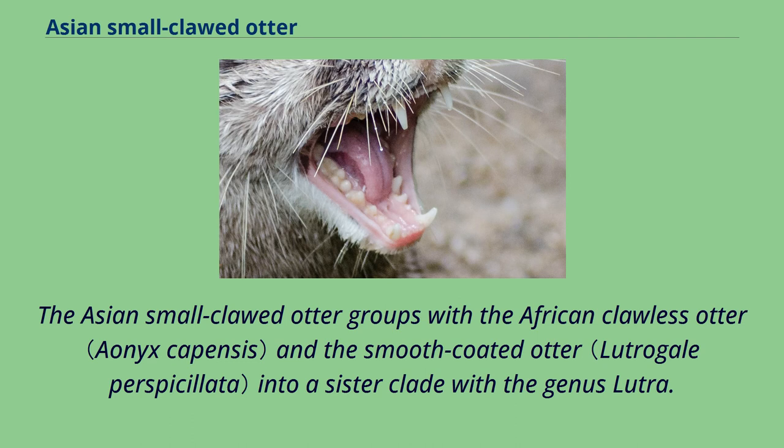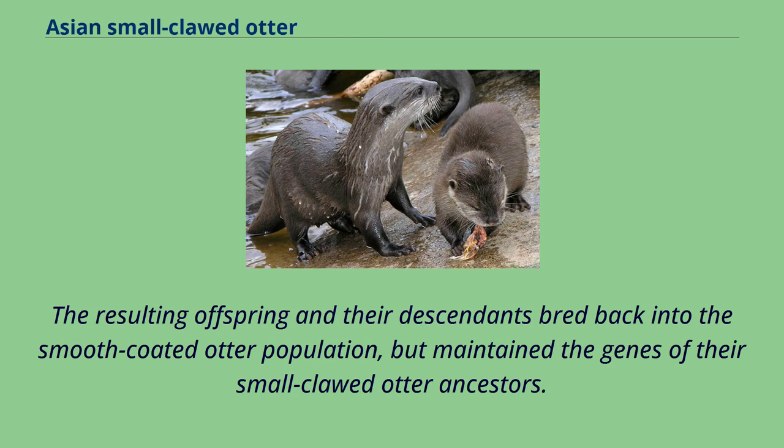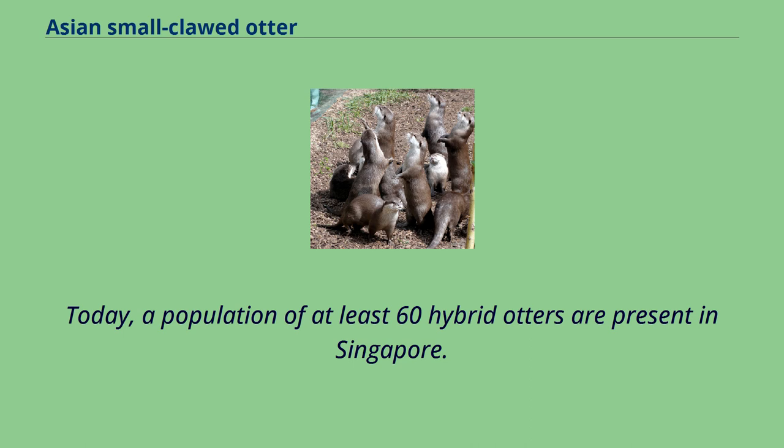The Asian small-clawed otter groups with the African clawless otter and the smooth-coated otter into a sister clade with the genus Lutra. Hybridization of Asian small-clawed otter females with smooth-coated otter males occurred in Singapore. The resulting offspring and their descendants bred back into the smooth-coated otter population, but maintained the genes of their small-clawed otter ancestors. Today, a population of at least 60 hybrid otters are present in Singapore.